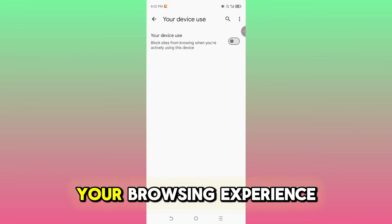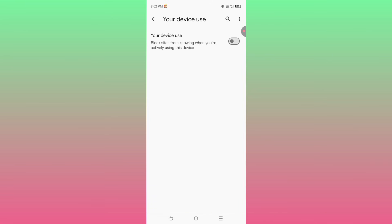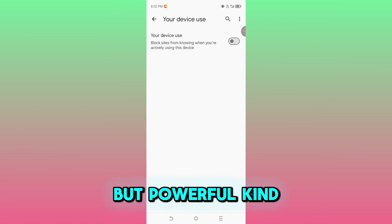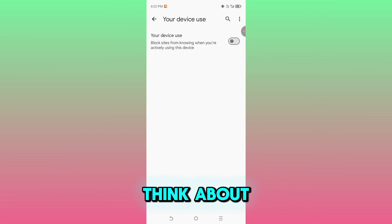This won't break your browsing experience, but it does shut down a small but powerful kind of tracking that most people never think about.